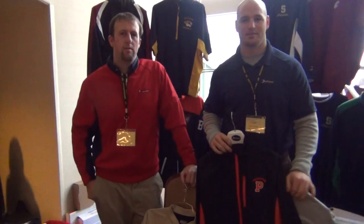Hey, we got Doug and Josh of Boathouse here at the Big New England Clinic. Guys, what's new and exciting with Boathouse this year?